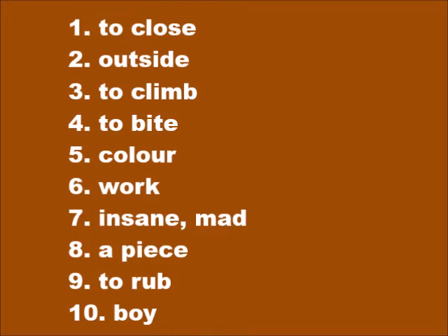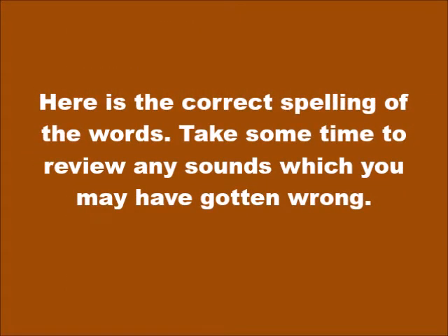Number seven: insane or mad — fou. Number eight: a piece — mòso. Number nine: to rub — fòté. Number ten: boy — gason. Here is the correct spelling of the words. Take some time to review any sounds which you may have gotten wrong.